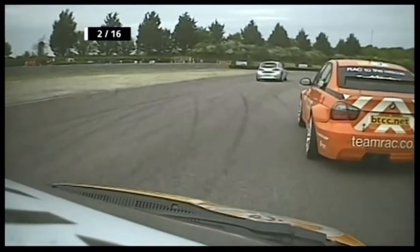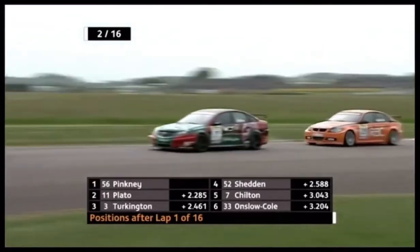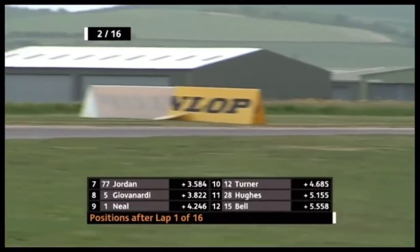You're on board with Shedden at the moment. Tom Chilton behind these two guys in the pack. It's very close behind Chilton as well, because then it's Tom Onslow Cole, Mike Jordan's in there, and Fabrizio Giovinardi — as somebody kicks up the dust in the background. Yeah, not a good place to end up.